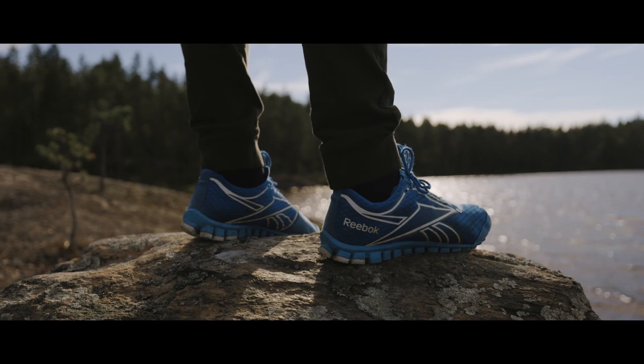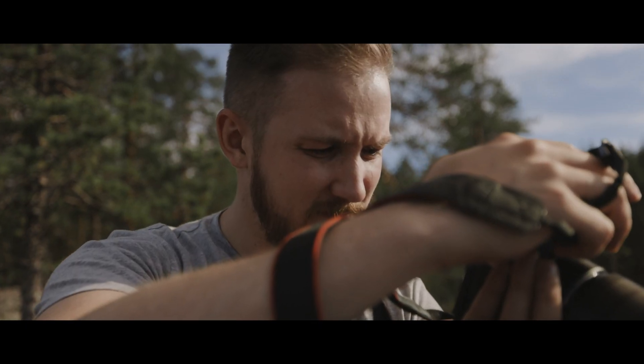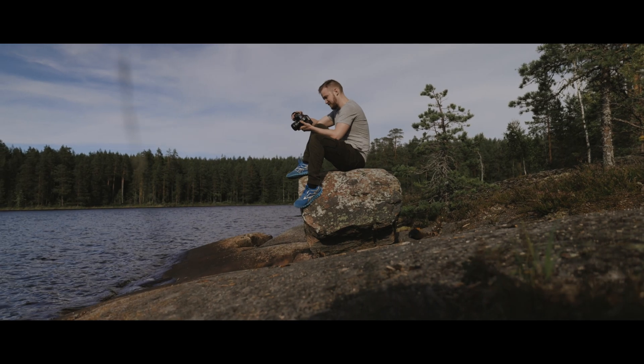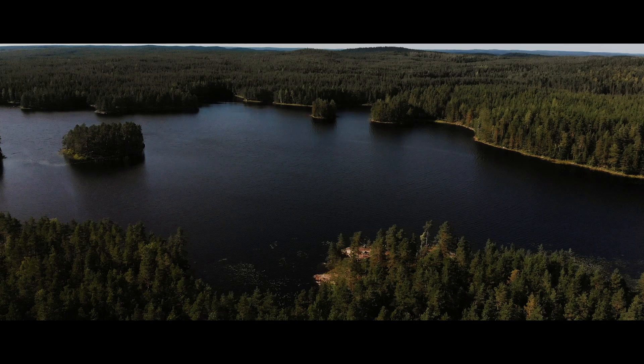The epic 120 frames per second, the super smooth footage with the IBIS, accurate autofocus — how can you not have a good time shooting with cameras like these?